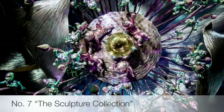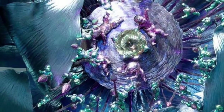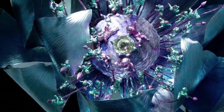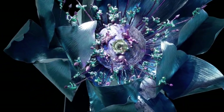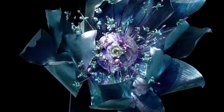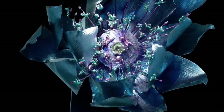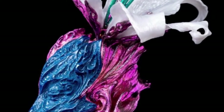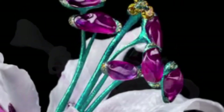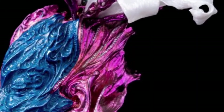Seventh on the list is the sculpture collection. Lotus Children is a two-meter sculpture made of iridescent titanium set upon a glass plinth. The pistil of the flower is a large multifaceted citrine. Surrounding this sculpture are four rotating figurines — these children symbolize the four seasons. Like so many of Chan's creations, this brooch conflates the boundary between the fragility of the natural world and the durability of man-made materials, precious stones and metal.